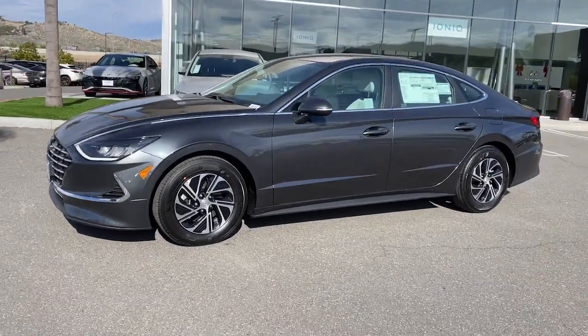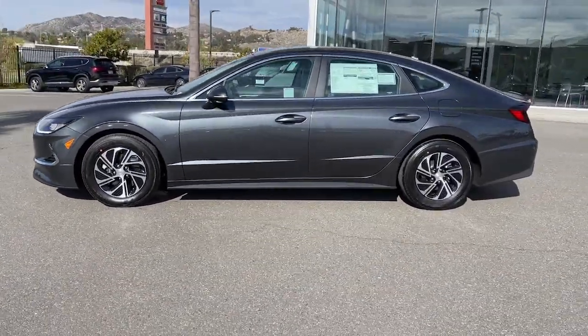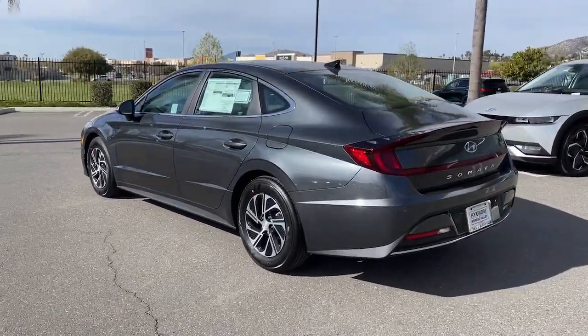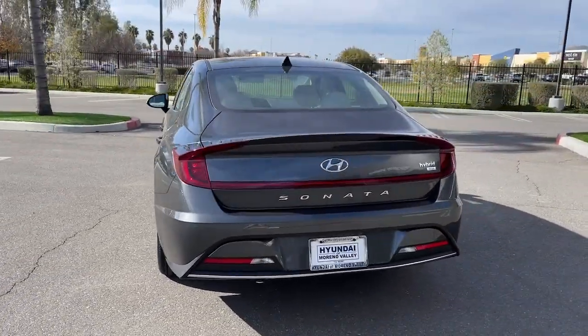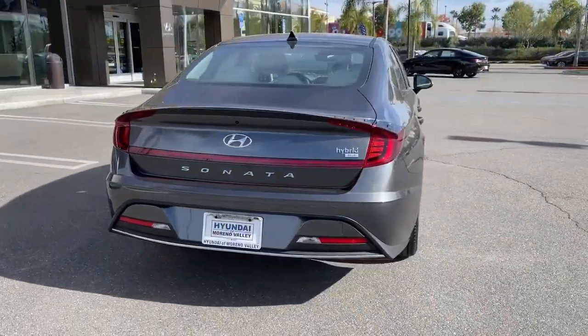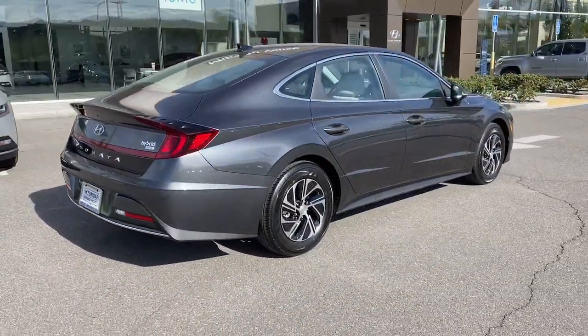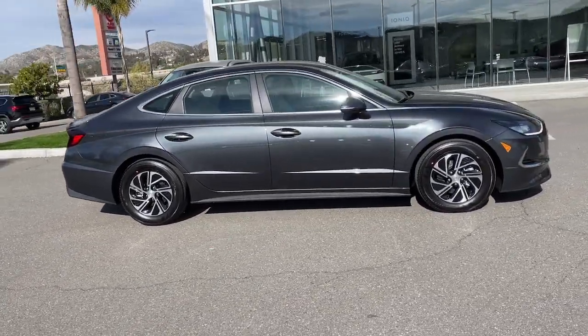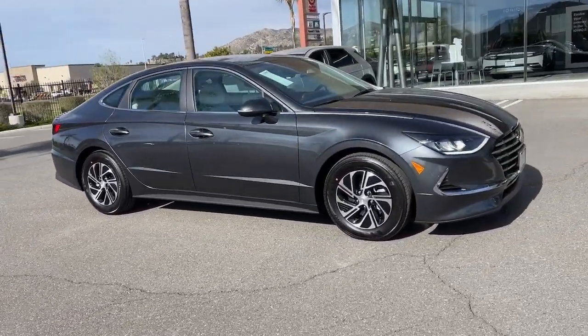Get acquainted with the 2023 Hyundai Sonata — a spacious and comfortable midsize sedan that prioritizes a smooth ride, connected infotainment, and passenger safety. With ample cargo space, standard driver assistance, and standout style, this family-friendly four-door is ready to take you places.